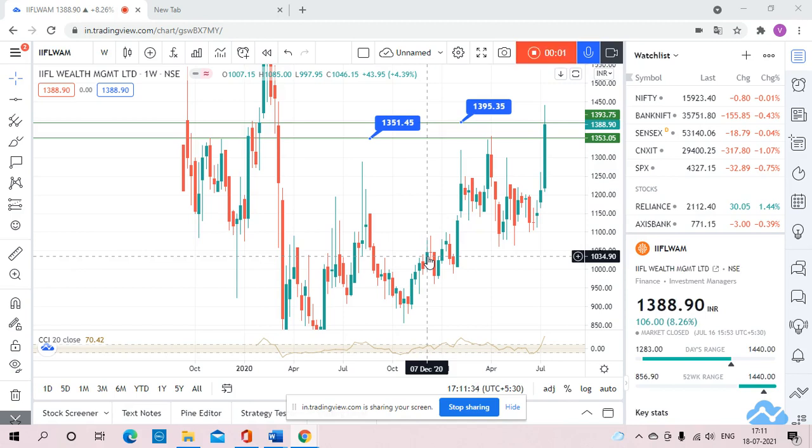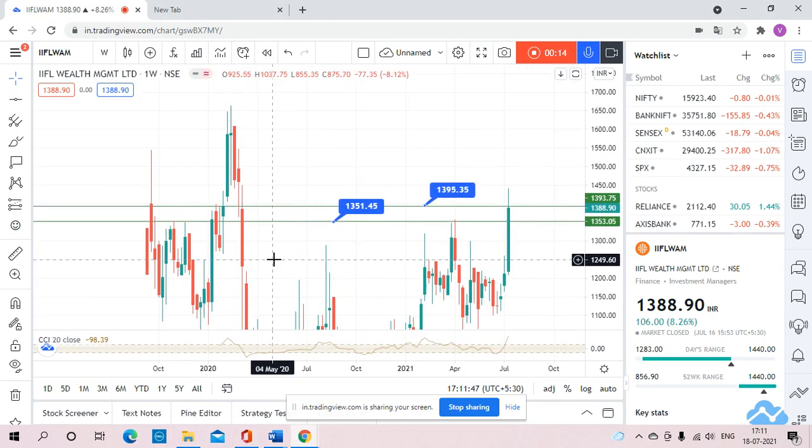Good evening friends, welcome back. The second stock we are going to talk about is IIFL Wealth Management Limited. Our view on this stock will be weekly only, and we will tell you what the movement of the stock will be. The movement of the stock will be approximately 200 points in one week.